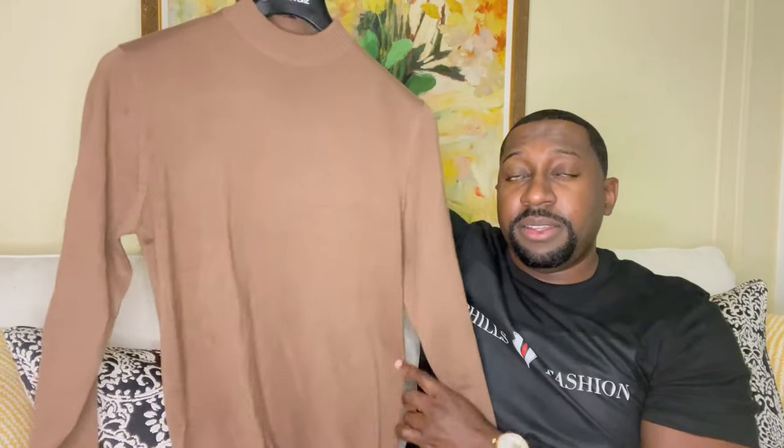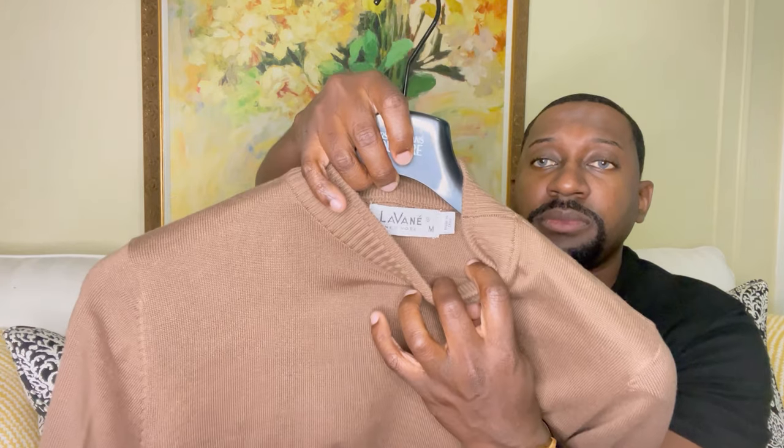Now let me show you the outfit I'll be styling. I have a nice mock neck sweater from The Vein — they do run true to size; I got this in size medium. The back is plain.